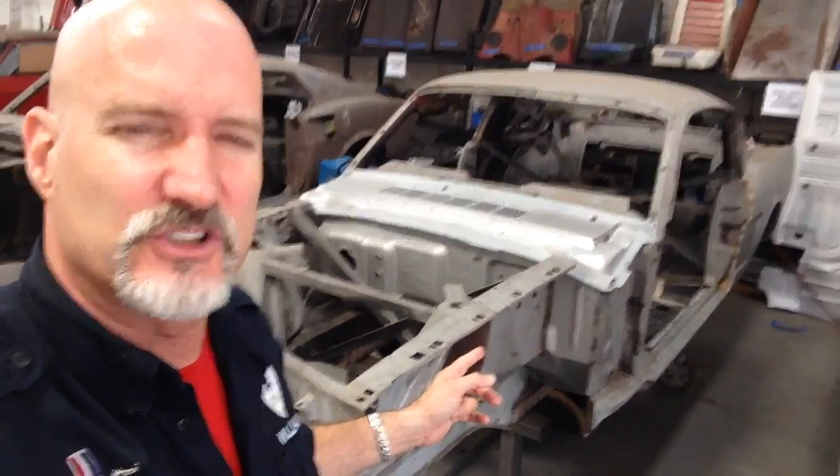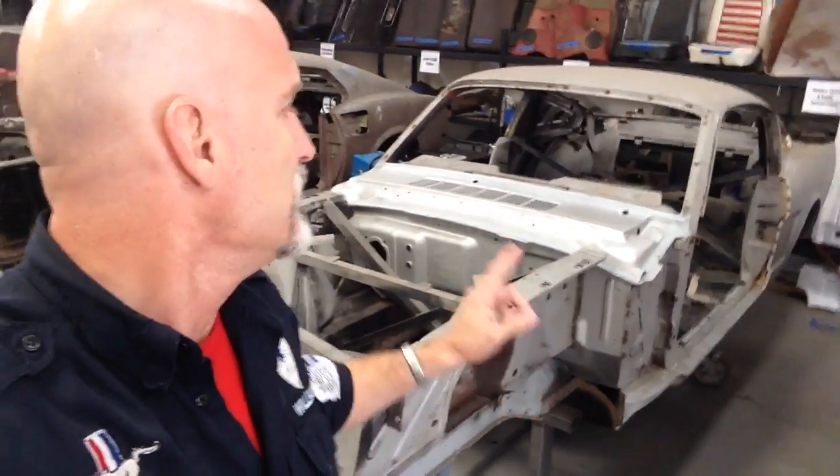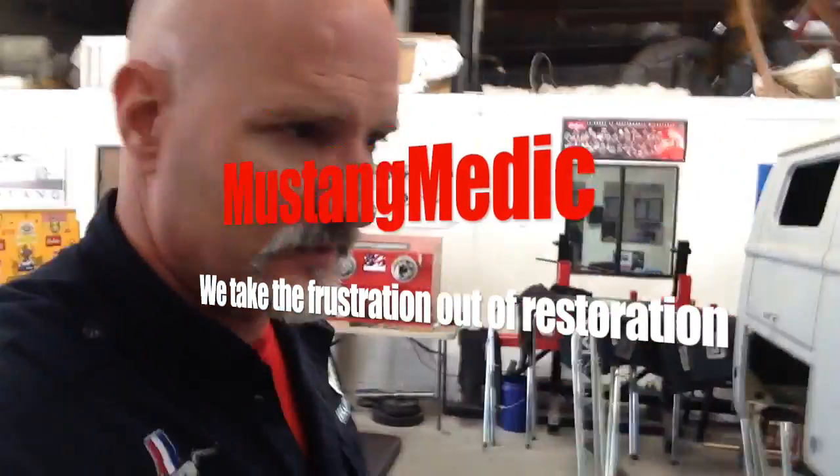Going back to another 65 2+2 — going back to OEM, which was originally going to be a custom modification. All the metal's been ordered, it's all on the way. Lots of metal work to do on that car. MustangMedic.com.